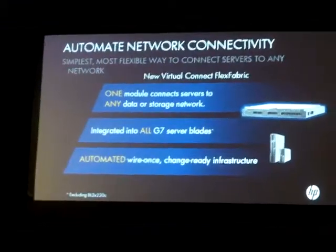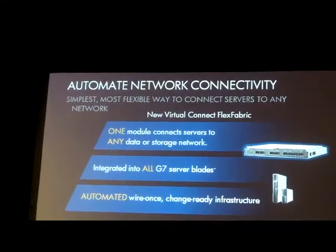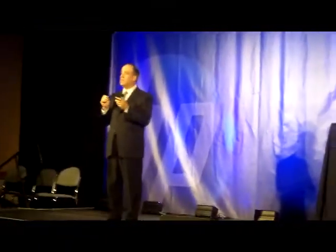What we're announcing today is new innovations around the Virtual Connect product family — what we call Virtual Connect Flex Fabric. For the first time, Virtual Connect allows customers to wire their racks up one time with one set of modules. Any server can connect to any network — whether Ethernet, iSCSI storage, 4 gig Fibre Channel, or 8 gig storage. On every one of those G7 servers, we have integrated the Flex Fabric capability right onto the motherboard.